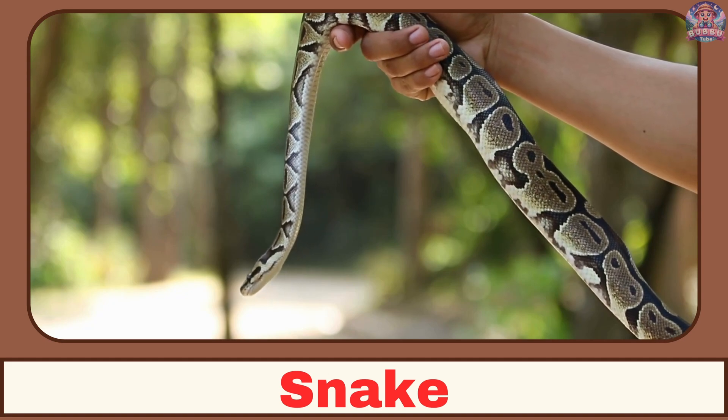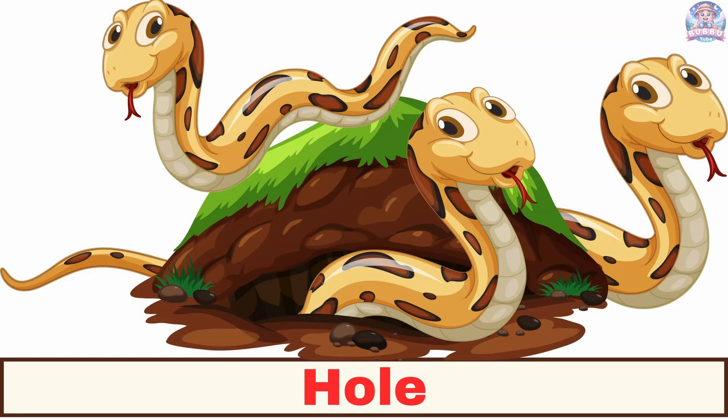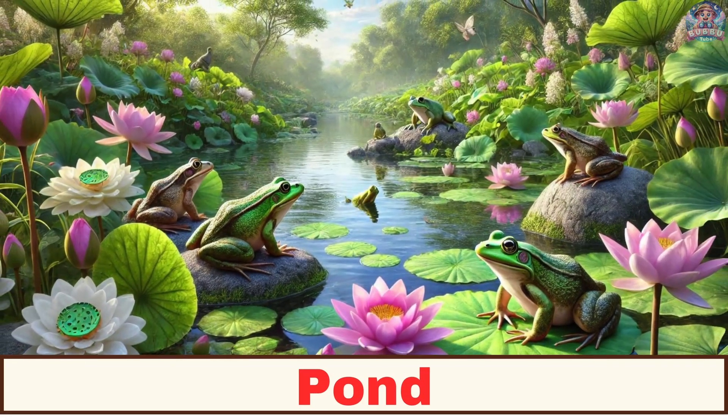Where does a snake live? A snake lives in a hole. Where does a frog live? A frog lives in a pond.